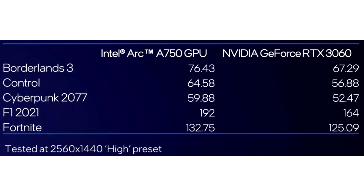The test system consisted of an Intel Core i9-12900K fitted to an Asus ROG Maximus Z690 Hero board, 32GB of 4800MHz DDR5 memory, a Corsair MP600 Pro XT 4TB NVMe SSD, and Windows 11 Pro.